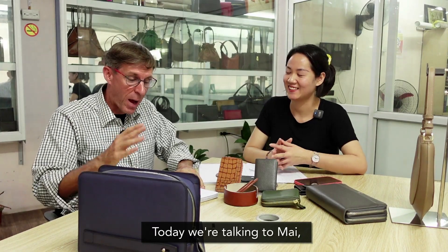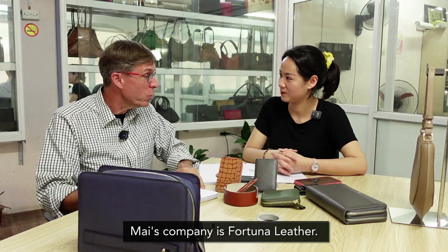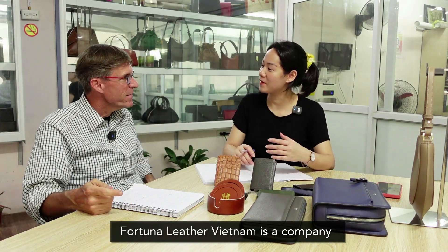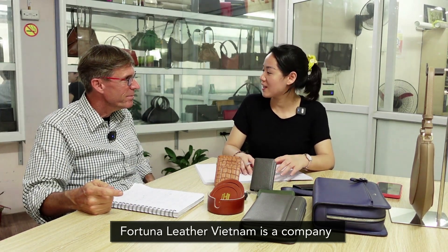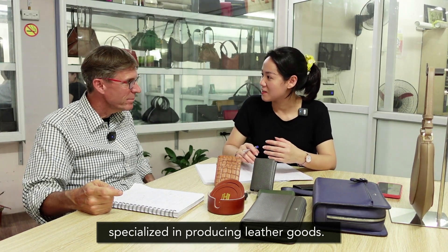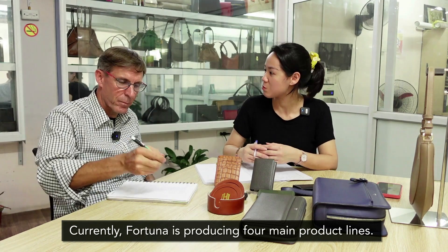Today we're talking to Mai, chuyên về sản xuất đồ da. Công ty tên là Fortuna Leather. Mai giới thiệu những sản phẩm Mai sản xuất. I'll introduce you to Chris and all of you. Fortuna Leather Việt Nam is a company that was developed in 2015. Fortuna sản xuất 4 products.